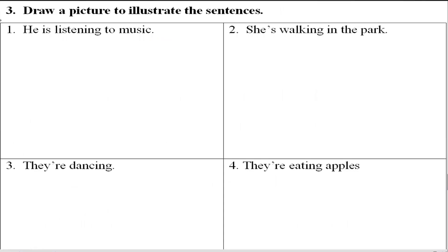Exercise number three: draw a picture to illustrate the sentences. Number one — 'He is listening to music' — draw a boy or man listening to music. Number two — 'She's walking in the park' — draw a woman or girl walking in the park. Number three — 'They are dancing' — draw more than two people dancing. Number four — 'They are eating apples' — draw two or more people eating apples.